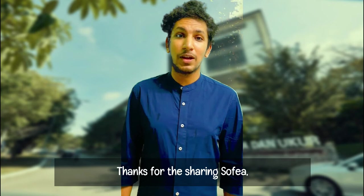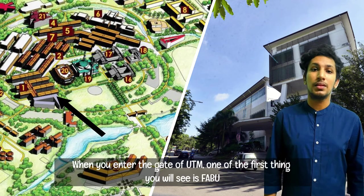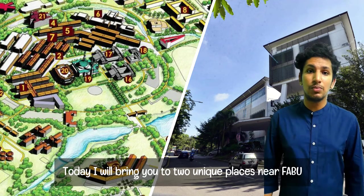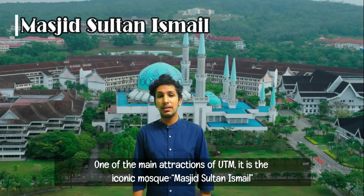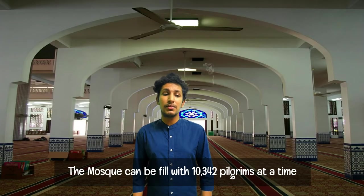Thank you for the sharing, Sophia. Now I will bring you to some unique places near Favu. As we all know, Favu is placed at the middle of UTM. When you enter the gate of UTM, one of the first things you will see is Favu. One of the main attractions of UTM is the iconic mosque, Masjid Sultan Ismail, which is only walking distance from Favu. It was built starting in 1986 and completed in 1990.